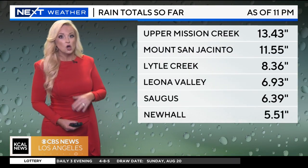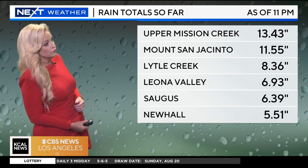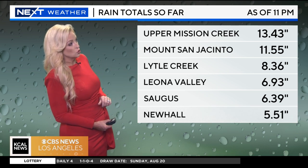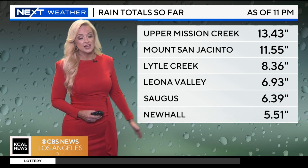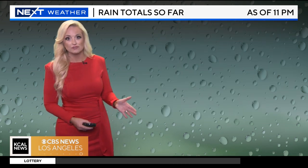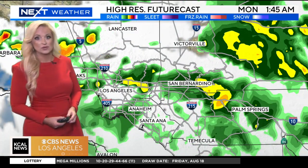The heaviest rain will hopefully be over with by 3 a.m. Looking at totals so far — just updated these — the upper Mission Creek has seen 13.43 inches, which is one of our highest totals. Mountain areas saw quite a bit more; Newhall is at five and a half inches. We'll continue to look for lesser totals into the basins, anywhere from one to three inches for Los Angeles, and continuing to be a little bit lighter near the coastline as well.